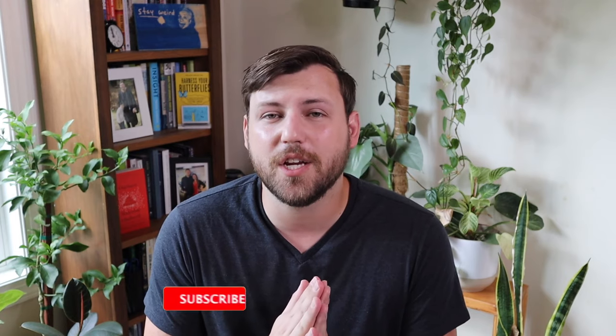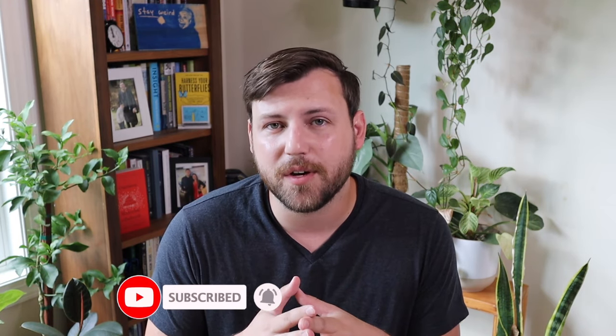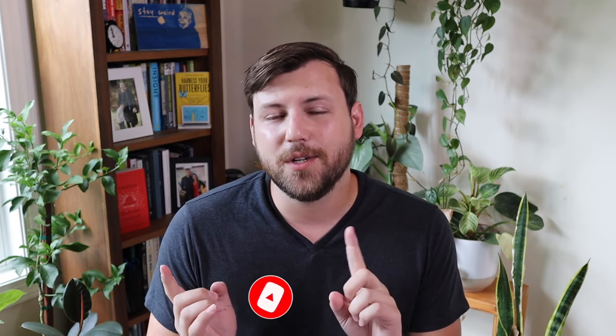Welcome back to the channel. My name is Ben Preston, author of Harness Your Butterflies and creator of the Career Accelerator Program. If you are new to the channel, hit the subscribe button below, and if this video is helpful for you, drop a thumbs up. Without further ado, let's get into the video.